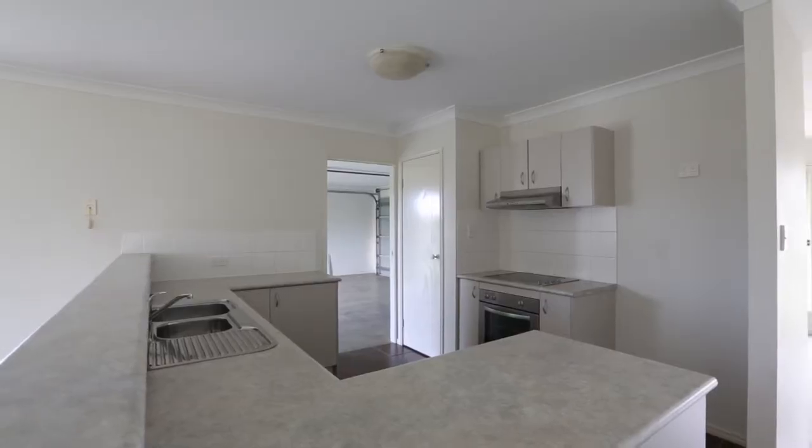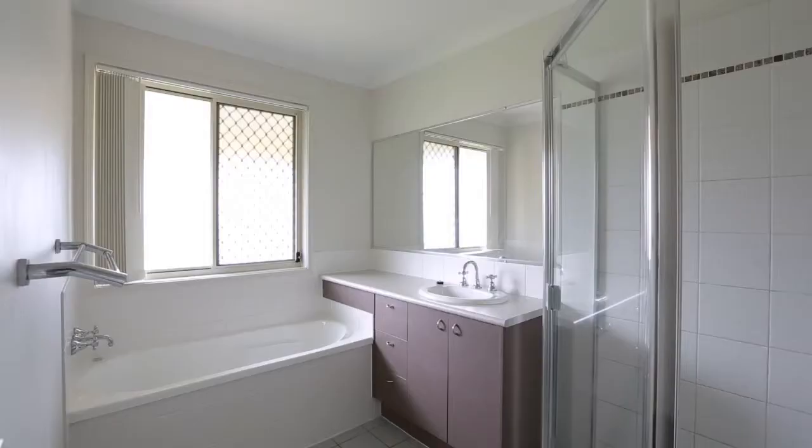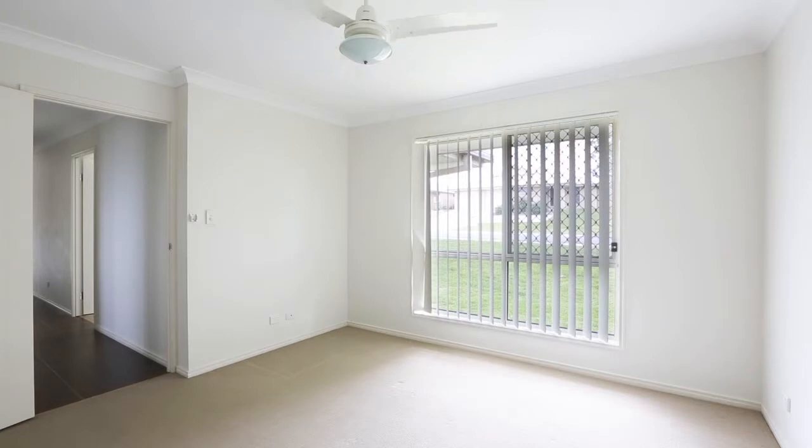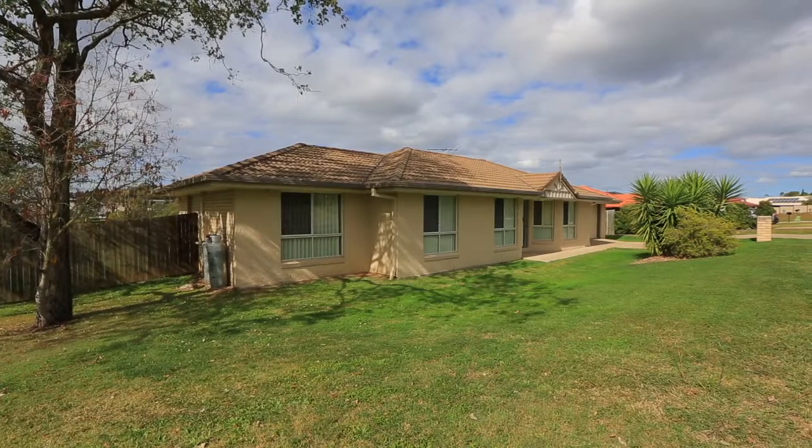Whether you are looking for a great place to live or want to invest, you can't go wrong here. The interstate owners want this one sold. 20 Sierra Drive, Yamanto.